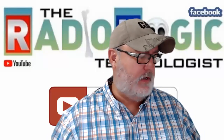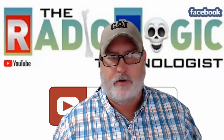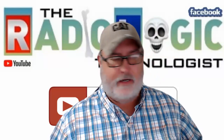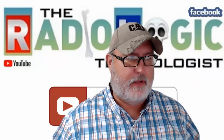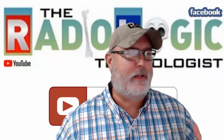Hey, welcome to the Radiologic Technologist YouTube channel. I have a blog where I have over 200 articles about the awesome field of radiography and all the other modalities that are in diagnostic imaging. This is just a quick video.